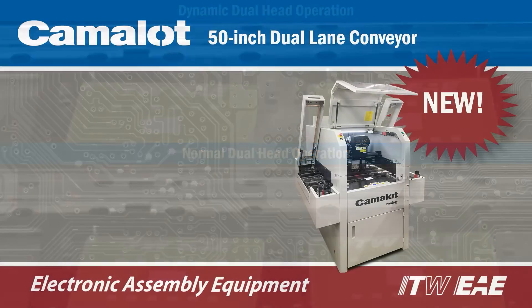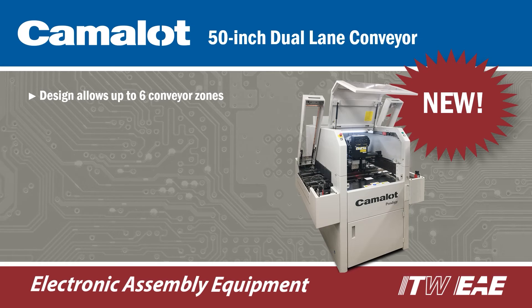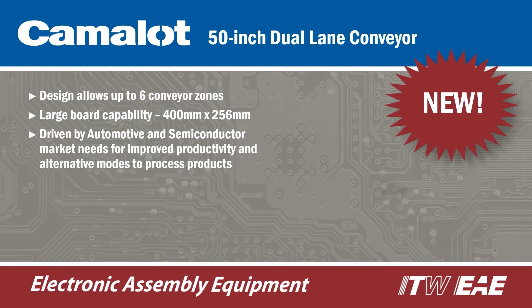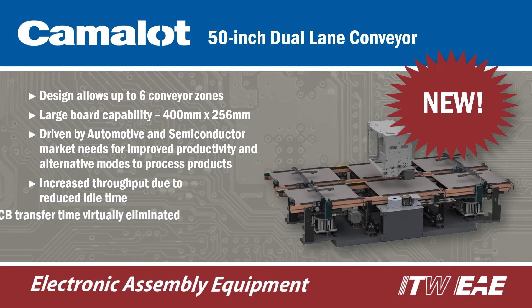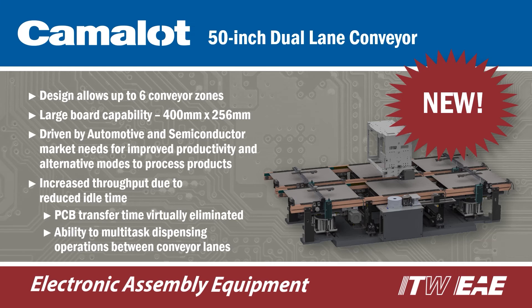The Prodigy Dual Lane Dispenser is available for manufacturers looking for ways to increase productivity. The platform is available in a compact 33-inch wide four-zone system or the larger 50-inch six-zone system. Dual-lane conveyors allow two identical or two different products to be processed in either lane.